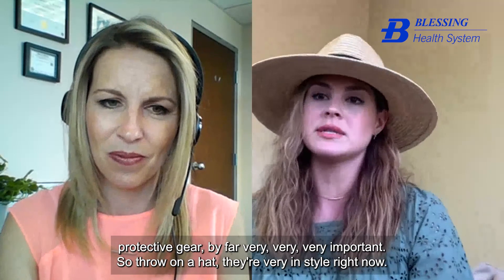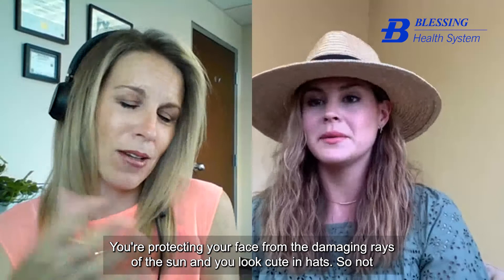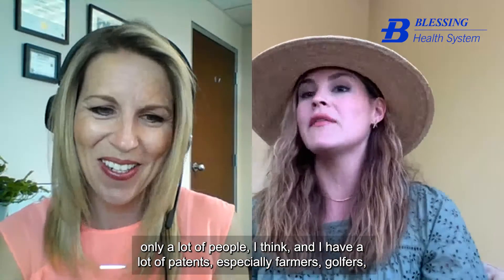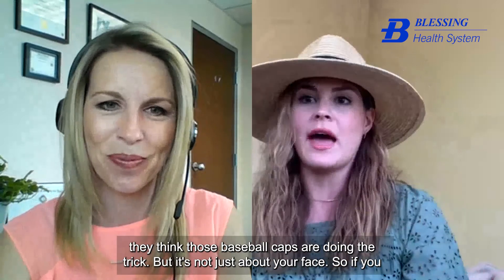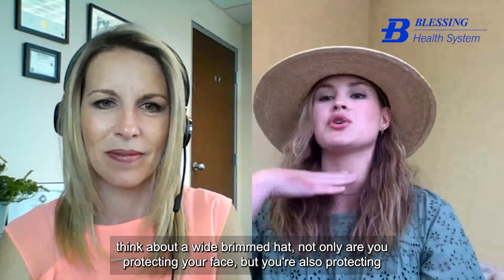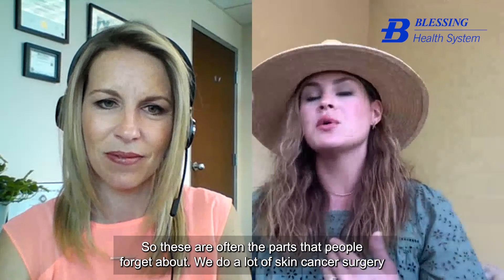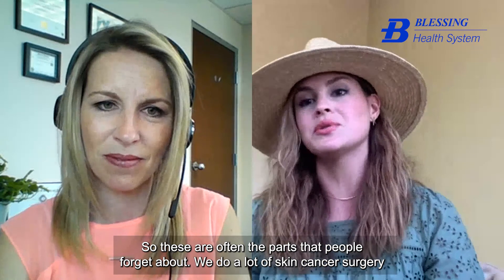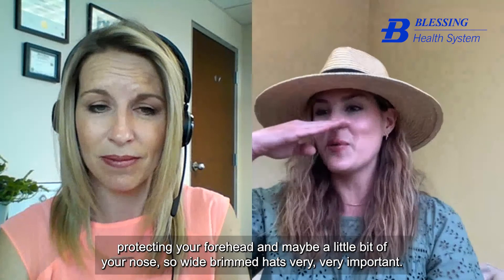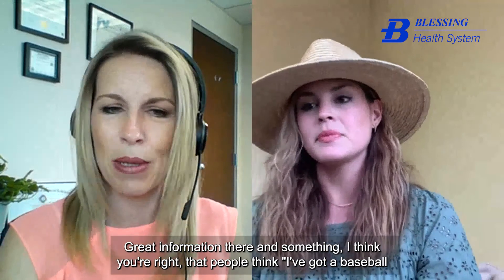Wide-brimmed hats are very important. Baseball caps are only protecting your forehead and maybe a little bit of your nose. A wide-brimmed hat protects not just your face but also your neck, ears, the back of your neck, and sometimes even part of your shoulders. We do a lot of skin cancer surgery on the ears and neck — the places people forget about.